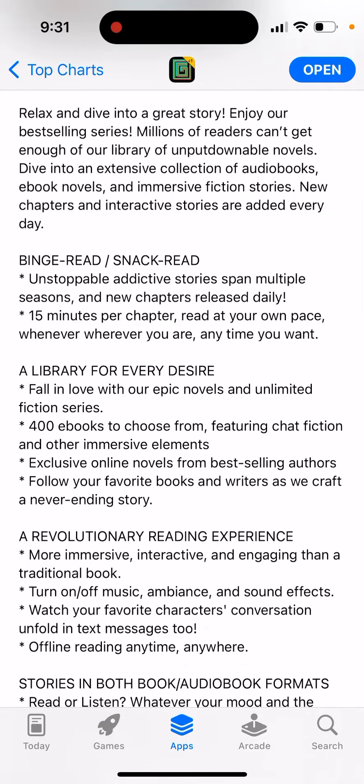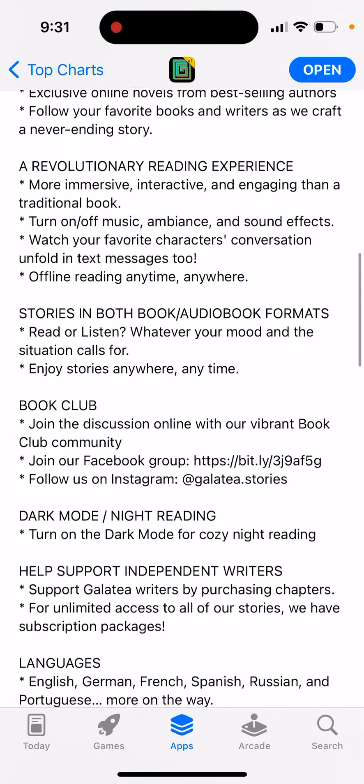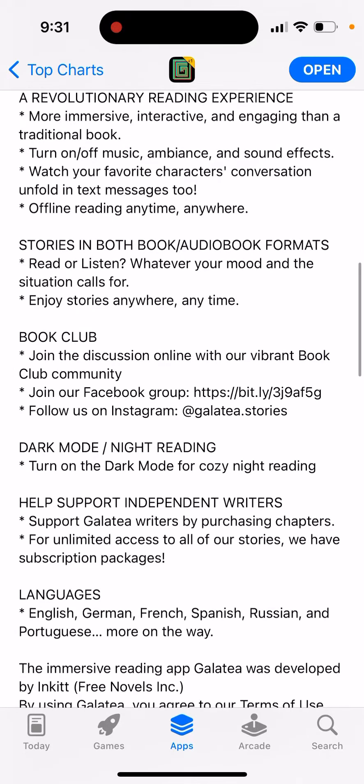Binge read, snack read — unstoppable, addictive stories that span multiple seasons, with new chapters released daily. Library for every desire, a revolutionary reading experience, sourcing both book and audiobook formats.